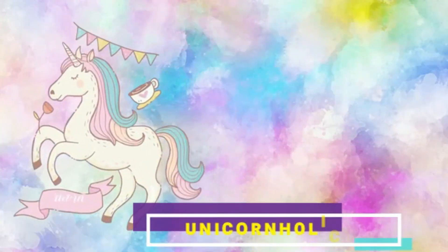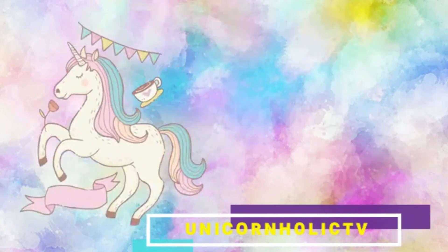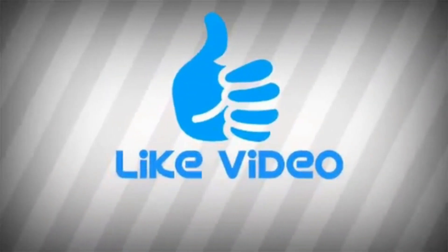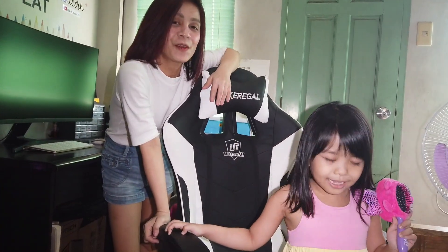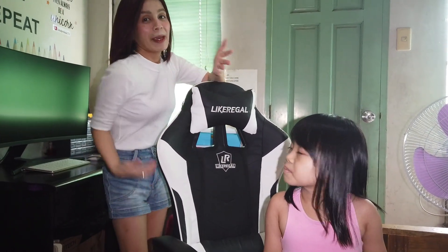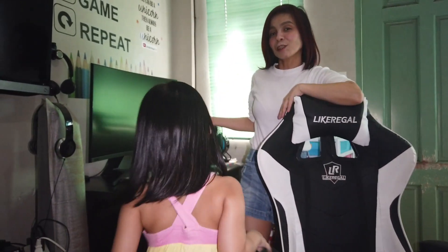But first, intro muna! Hi guys! We're back again with another video. What I'll show you today is our desk tour featuring our online essentials in the house.